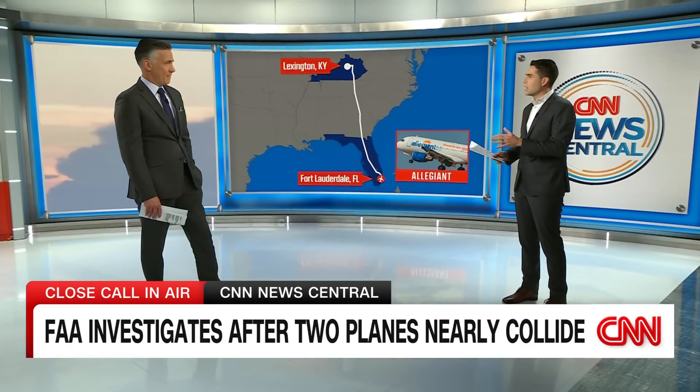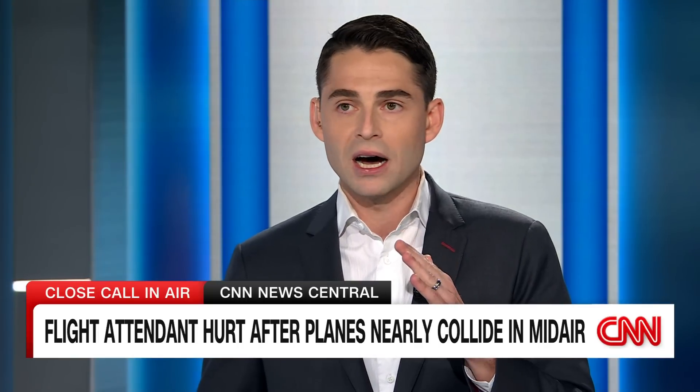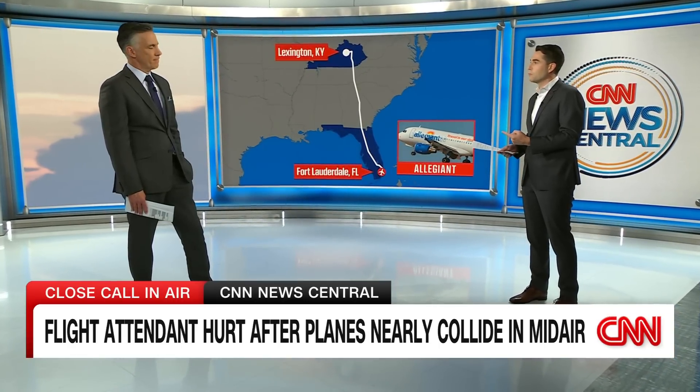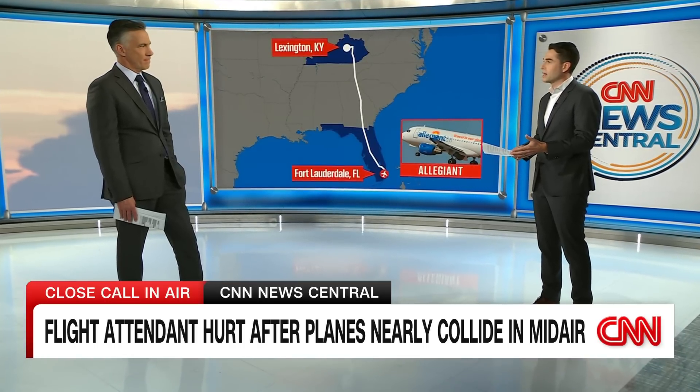At that point, both aircraft were headed in the same path. But both pilots fortunately got an automated alert that there was another plane flying at the same altitude and immediate action needed to be taken. Bear in mind, they were about two-and-a-half miles apart. That may sound like a big distance, but at airborne highway traffic speeds, we're talking about seconds, not minutes. Both pilots took evasive action — the Allegiant plane went up, the jet went down — and they were able to avoid a disaster. But the Allegiant's maneuver was dramatic enough that it injured at least one flight attendant on board.